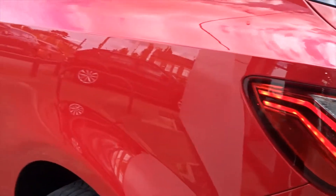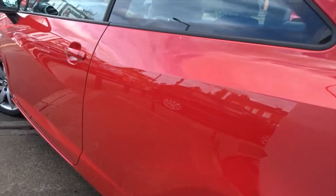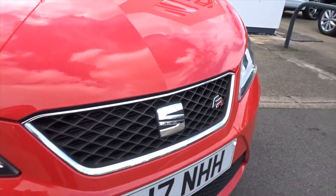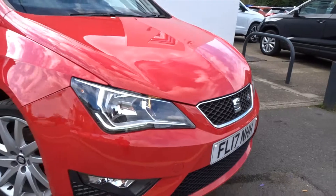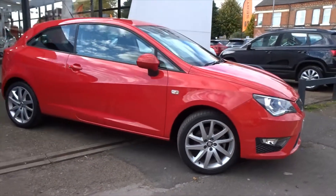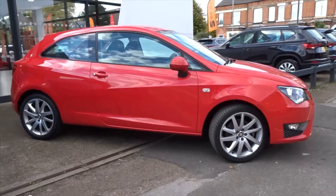It's a really nice looking car from every angle, and has been really well looked after by the previous owner. It comes with service history and is available today at Pentagon with the remainder of the manufacturer's warranty. For more information please contact the sales team — we'd be more than happy to arrange a viewing or test drive at your convenience. Thank you for watching and hopefully see you soon at Pentagon.